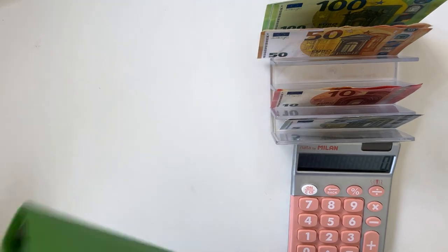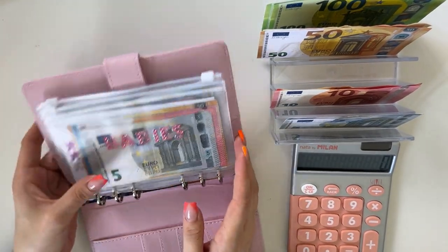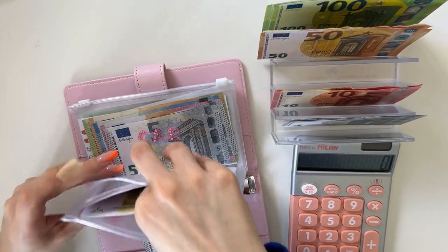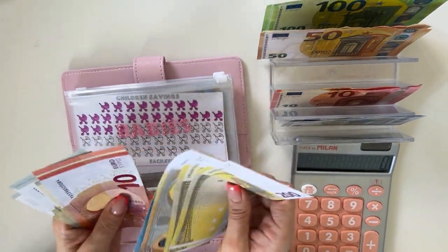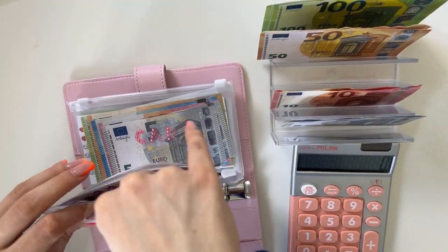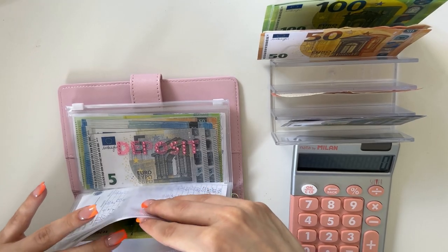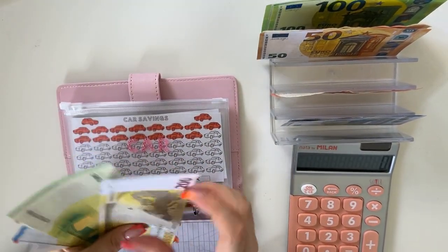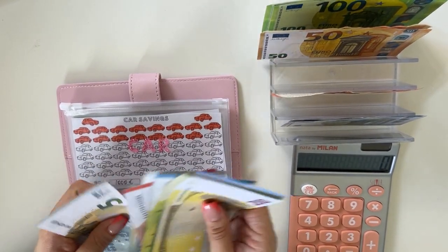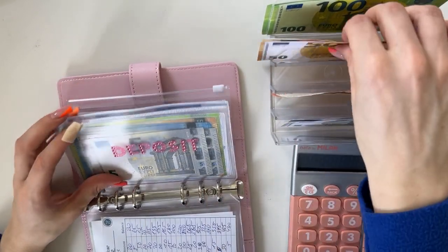Now we have our long-term sinking funds binder — the Princess. Babies is getting a five; counting up we have 515 in babies. Car is going to get a 10 — counting: 200, 350, 370, 390, 410, 420, 430, 435, 440 — so 440 in car.